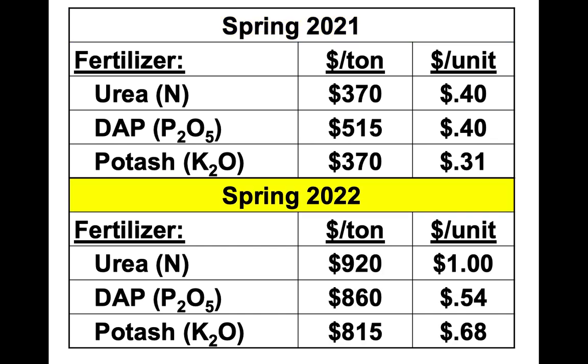Looking at spring 2022 prices compared to 2021: the nitrogen went up two and a half times, the potassium went up a little bit more than double, and the phosphorus about 40%. Unfortunately, nitrogen and potassium are the most important nutrients for forage production, so we're basically over double from where we were.